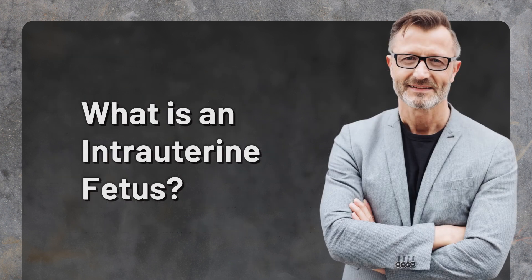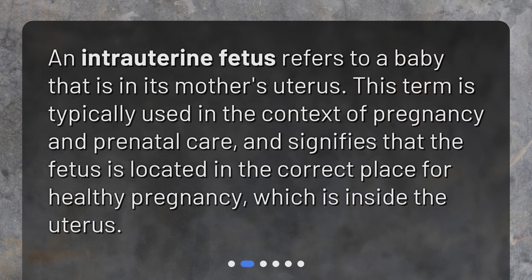What is an intrauterine fetus? An intrauterine fetus refers to a baby that is in its mother's uterus. This term is typically used in the context of pregnancy and prenatal care, and signifies that the fetus is located in the correct place for a healthy pregnancy, which is inside the uterus.